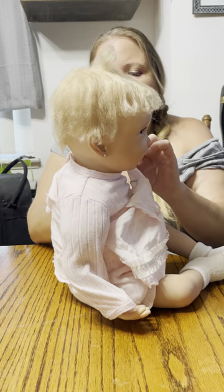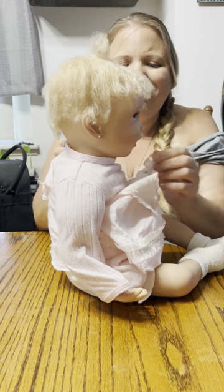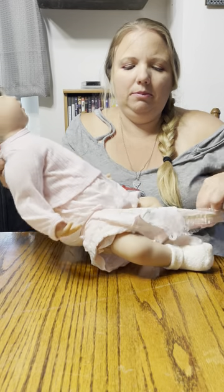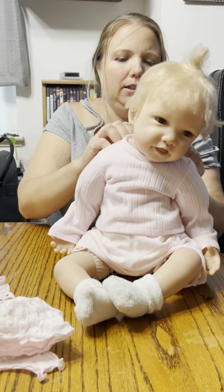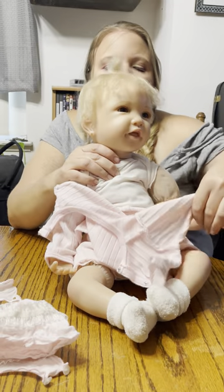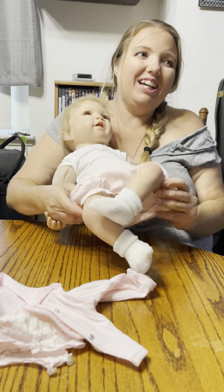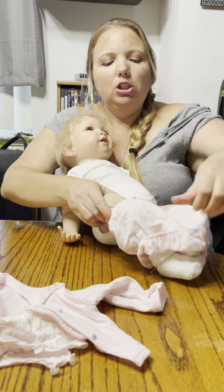This little vest-sweater thing just has buttons at the top. This is what she looks like without that. Now this shirt has buttons in the back, so we're going to take that off. She is wearing a white onesie that I put on her just to try to keep the body clean, but we'll just strip her down for you guys.